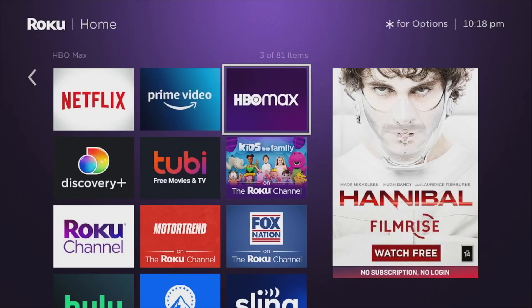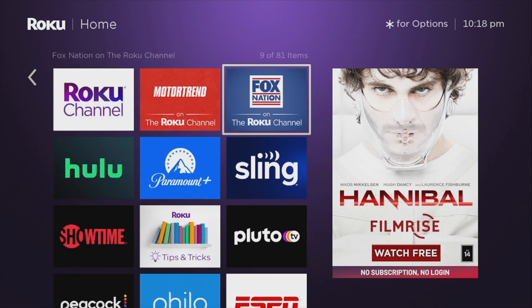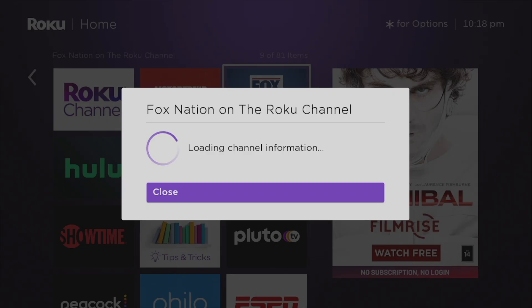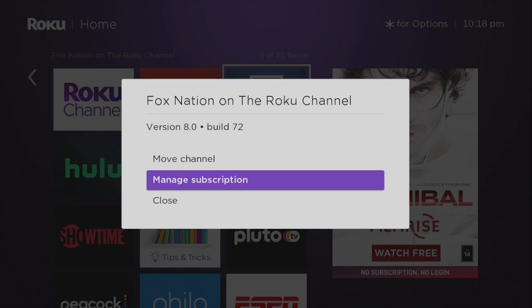To cancel subscriptions purchased via Roku Pay on your Roku streaming device or smart TV, press the home button on your Roku remote to go to the home screen. Then select the Roku channel you wish to cancel the subscription for and press the star button on your remote to bring up the options menu, then select Manage Subscriptions.